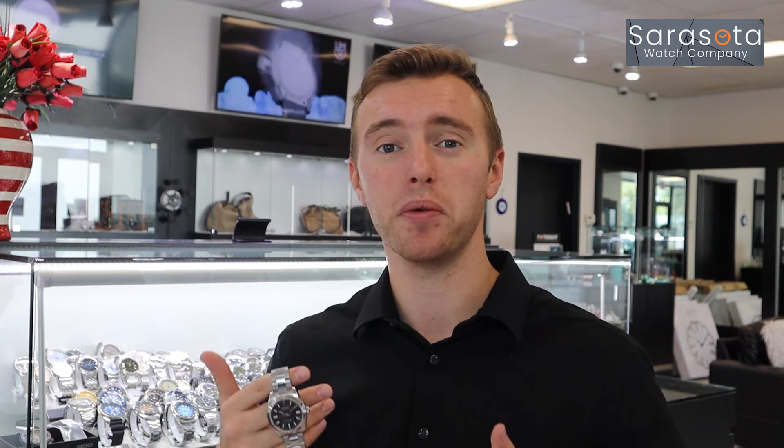This watch is available to see at our website, or any social media, as well as in-person here at Sarasota Watch Company. You can contact me directly at 941-953-1315 anytime. Thank you guys so much, and make it a great day!